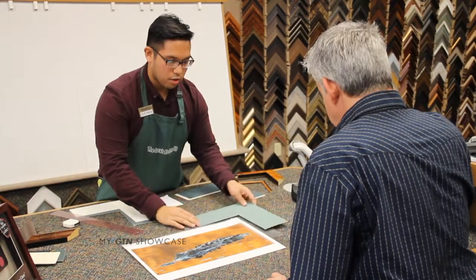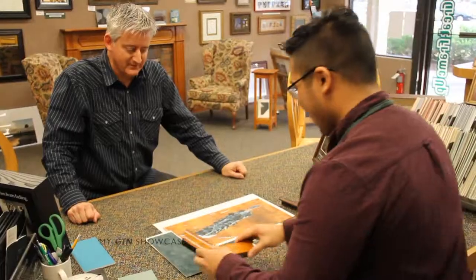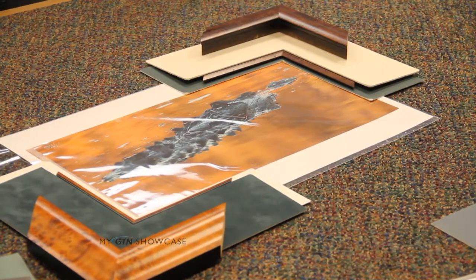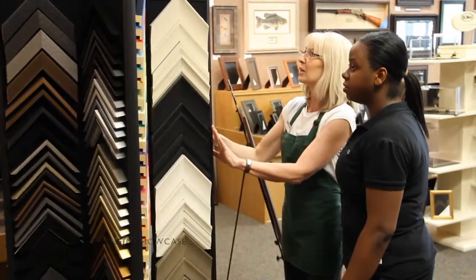They will help you every step of the way. You can choose your glass, moldings, fillets, and mat boards — it's amazing. Their custom framing professionals will help you capture just the right design to complement your room, your lifestyle, your budget, and your personality.